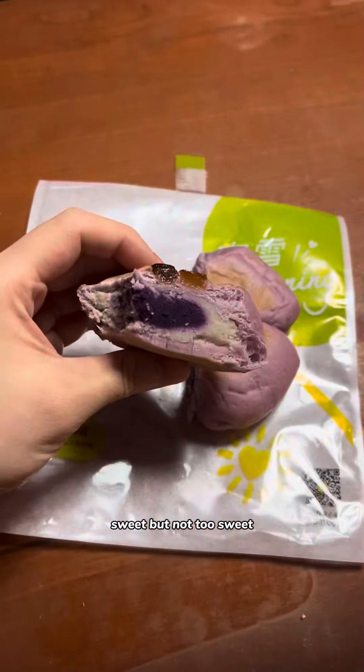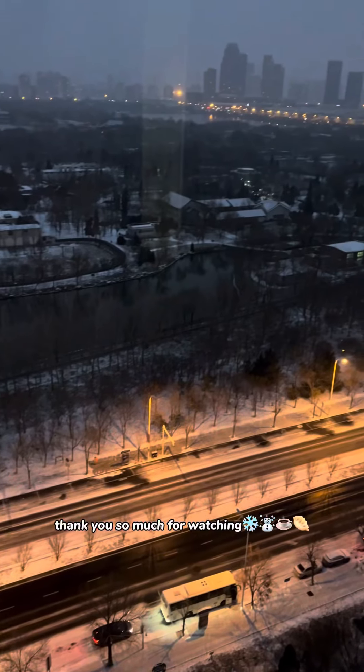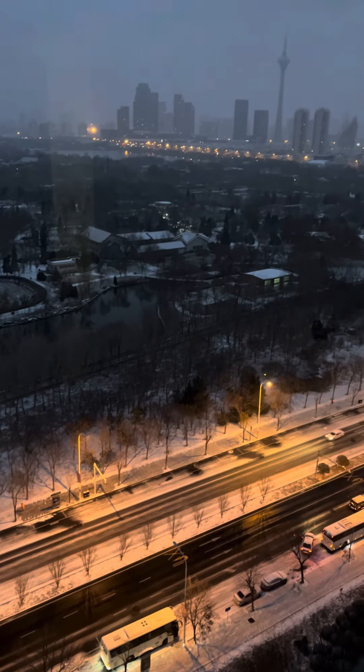For dessert, this is the ube taro double-stuffed bun. The center purple is ube and the paler purple is taro. The bread itself is so fluffy and kind of tastes like milk bread. The filling is generous — the best of both ube and taro. It is so good — sweet but not too sweet. I would definitely buy it again. It was such a wonderful day of so many good eats!